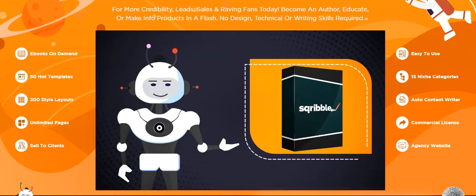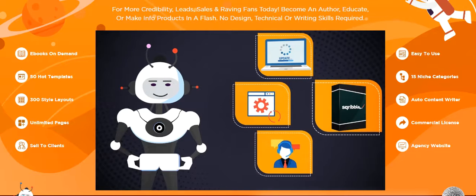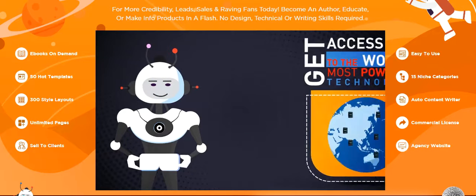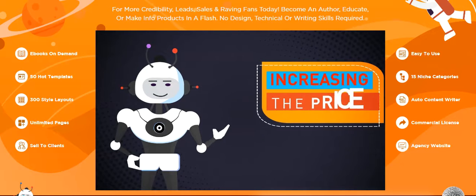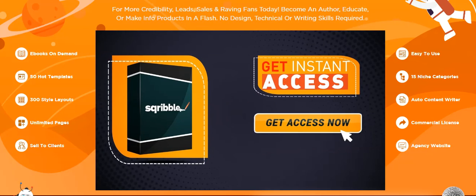You'll also receive full training, software updates, and support around the clock with our excellent customer service team. This is truly a game-changer, and there is nothing like this out there. Get access to the world's most powerful technology today. Please note that this is a limited-time offer — we'll be removing the bonuses and increasing the price soon. So you need to take action urgently. Click the button below to get instant access to Scribble right now.